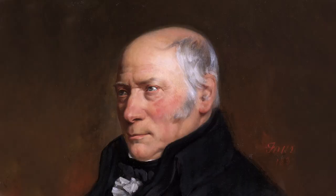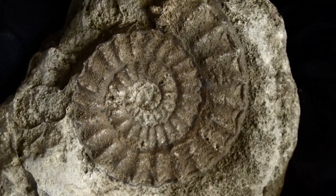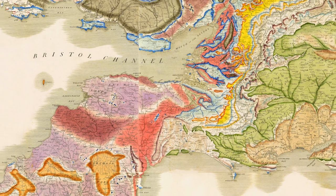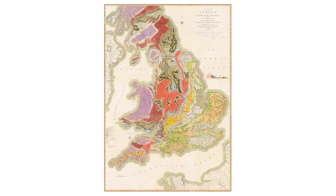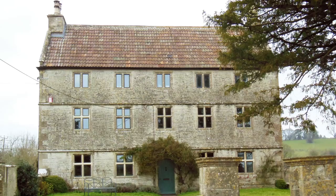An important surveyor of the canal was William Smith, who observed from fossils and strata that rocks were laid down in a particular order. This challenged the thinking of the time that the earth was only a few thousand years old. After years of almost single-handedly studying land across the country, he published the first geological map of an entire country in 1815. From humble origins he became nationally famous as the father of English geology. For a time he lived at Rugbourne Farm near High Littleton.